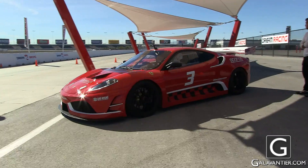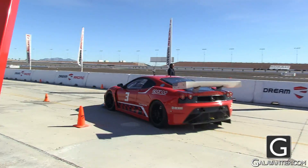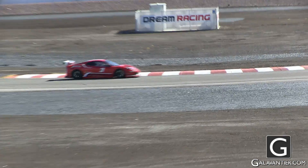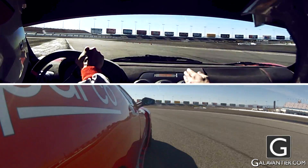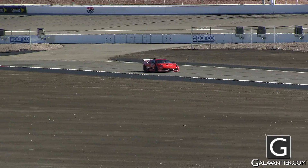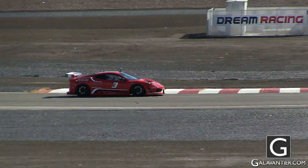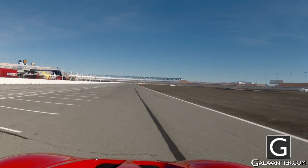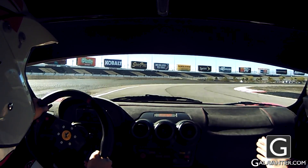The real fun begins when you get the signal to head out on the track. Put your foot on the gas and get ready for your racing experience. As you complete each lap, you'll feel yourself getting more and more comfortable with the car. Your excitement will build as the car tightly hugs the track when you take each turn, and in the straightaways you'll really feel the power of the Ferrari. Your instructor makes the whole experience seem effortless as they let you know when to shift, give it gas, and when to brake. Take a deep breath and enjoy the fact that you're driving around a professionally crafted racetrack in a $200,000 sports car.